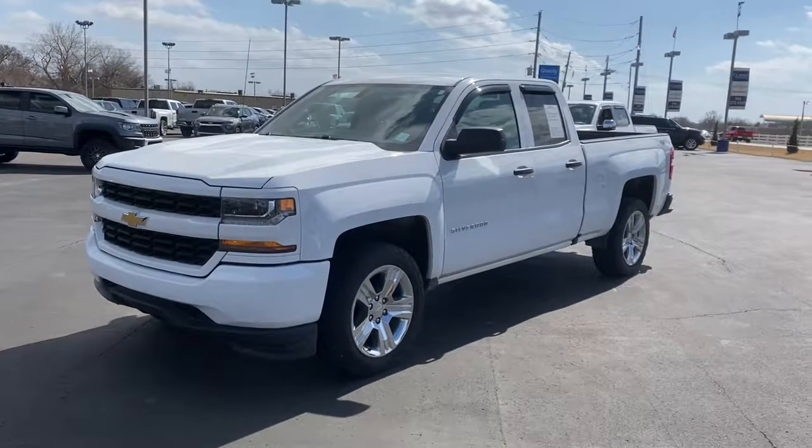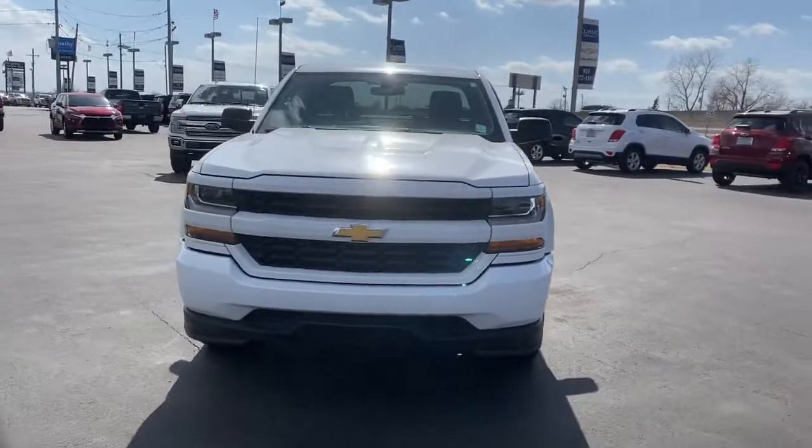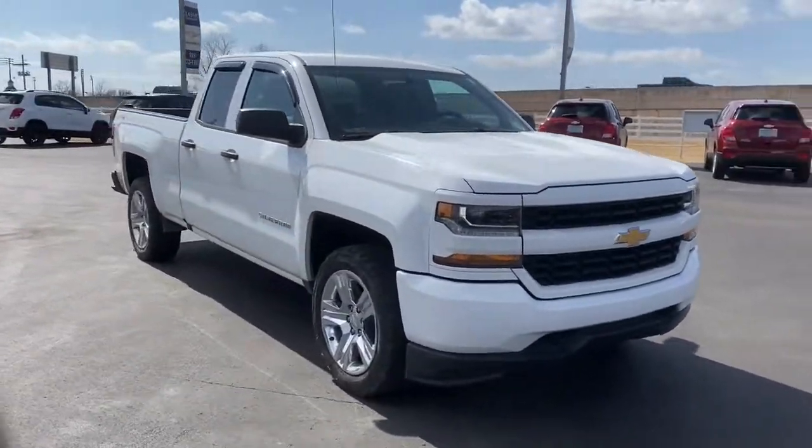Go home happy with the 2017 Chevrolet Silverado. This vehicle still has fewer than 60,000 miles on the clock, so it won't last long.